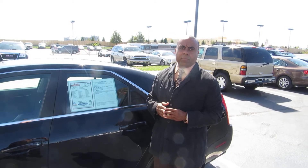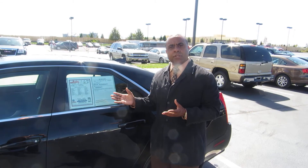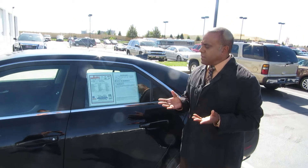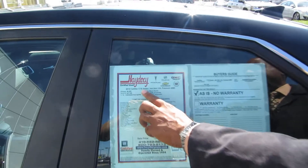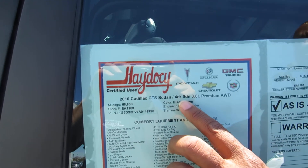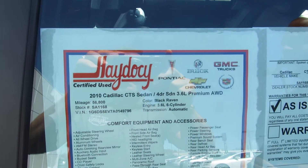Terry, Brian Price, ADC Automotive. Terry said you had some questions regarding this Cadillac and I'm here to answer them for you today. We have a 2010 Cadillac CTS sedan, four-door with premium all-wheel drive package.